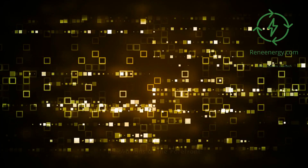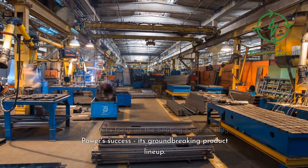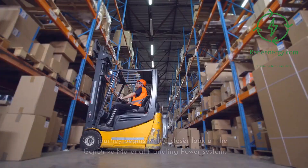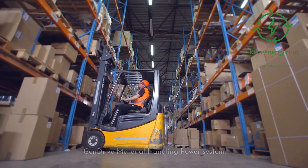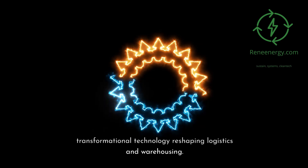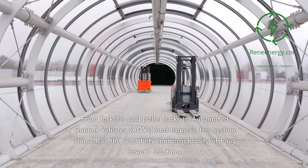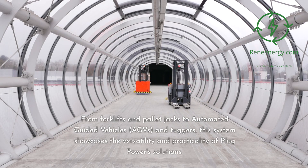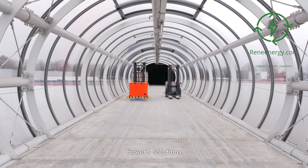Now, let's focus on the beating heart of Plug Power's success: its groundbreaking product lineup. Our journey begins with a closer look at the GenDRIVE material handling power system. GenDRIVE isn't just a power source — it's a transformational technology reshaping logistics and warehousing. From forklifts and pallet jacks to automated guided vehicles (AGVs) and tuggers, this system showcases the versatility and practicality of Plug Power's solutions.